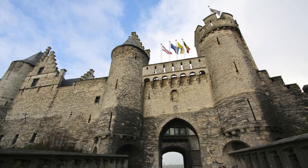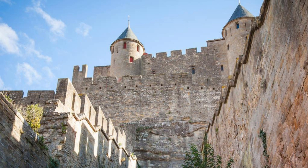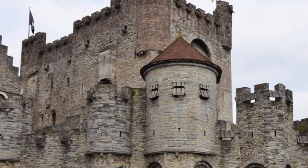Gent Gravensteen Castle. Travel back in time at Gent Gravensteen Castle, a medieval fortress that once served as the seat of the Counts of Flanders. Explore its imposing walls, towers, and dungeons as you learn about the castle's history and significance. Climb to the top for panoramic views of Ghent's skyline and the picturesque River Lys. Gravensteen Castle is a fascinating destination that offers insight into Belgium's feudal past.